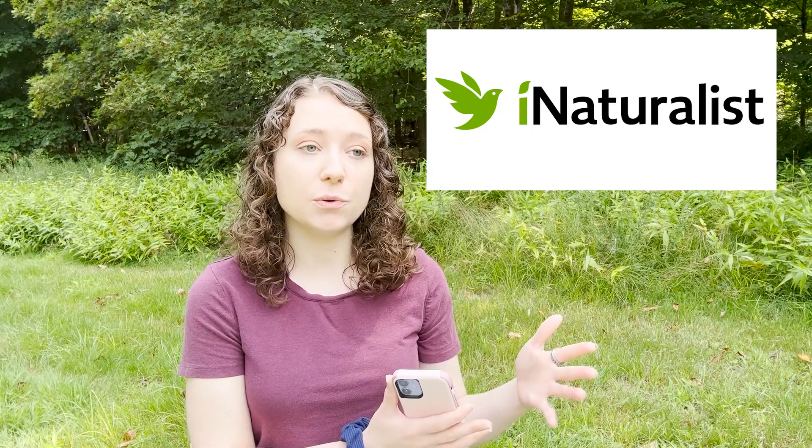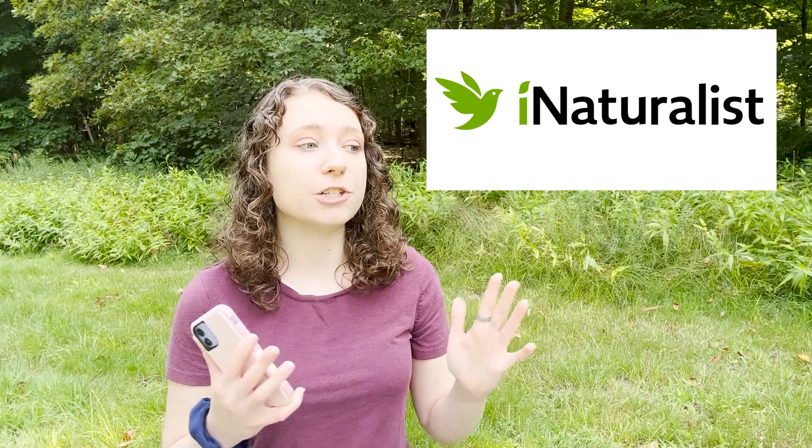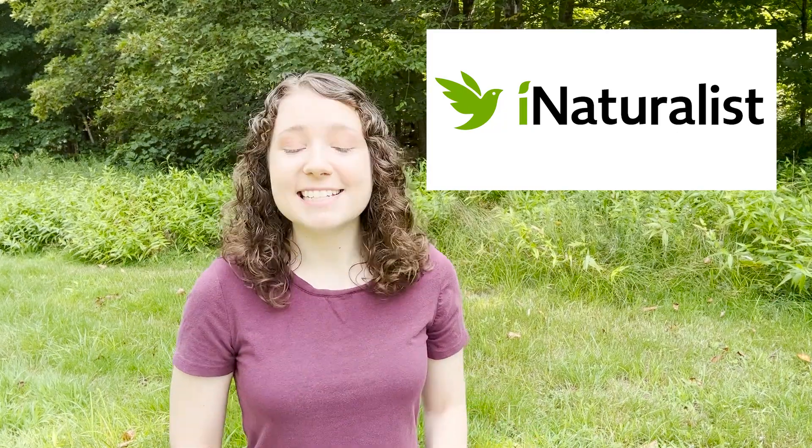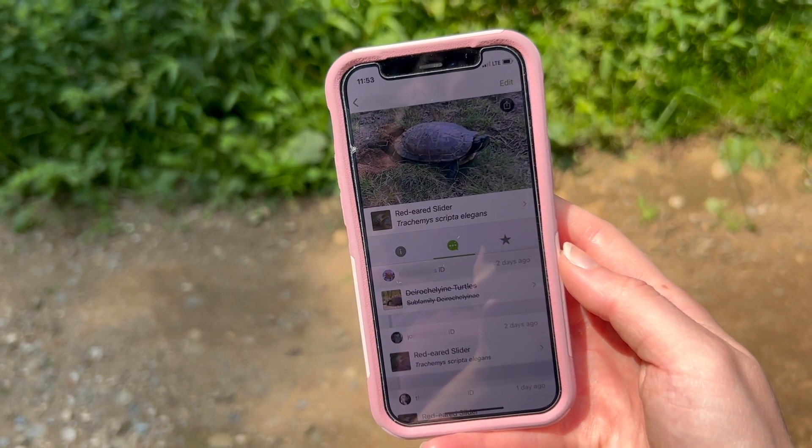The parent app for Seek is called iNaturalist, and this is a really good app if you're looking to connect with a community of naturalists and get some more expert eyes on your identification. When you use iNaturalist, you can upload an image to sort of a social network, and people from the community can help validate those observations and let you know if the app got it correct or suggest a different ID. This happened to me when I found a turtle nesting in a park near me, and the app would only tell me it was a freshwater turtle. So I posted it to iNaturalist, and another person in the community identified it as a red-eared slider, which is an invasive species.